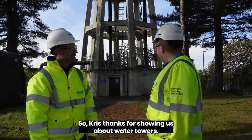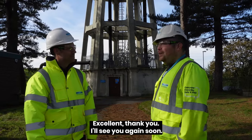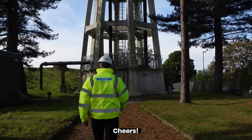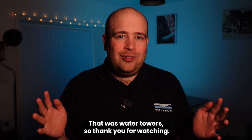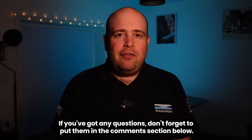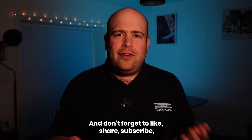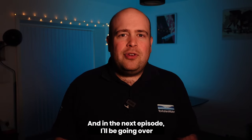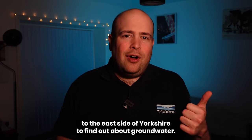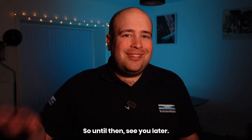So Chris, thanks for showing us about water towers. No problem at all, it's been a pleasure. That was water towers. Thank you for watching. If you've got any questions, don't forget to put them in the comment section below, and don't forget to like, share, and subscribe. In the next episode I'll be going over to the east side of Yorkshire to find out about groundwater. So until then, see you later.